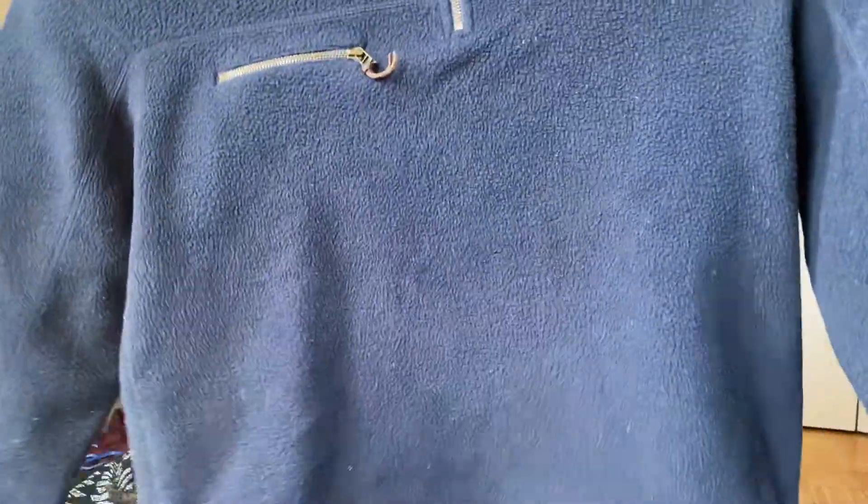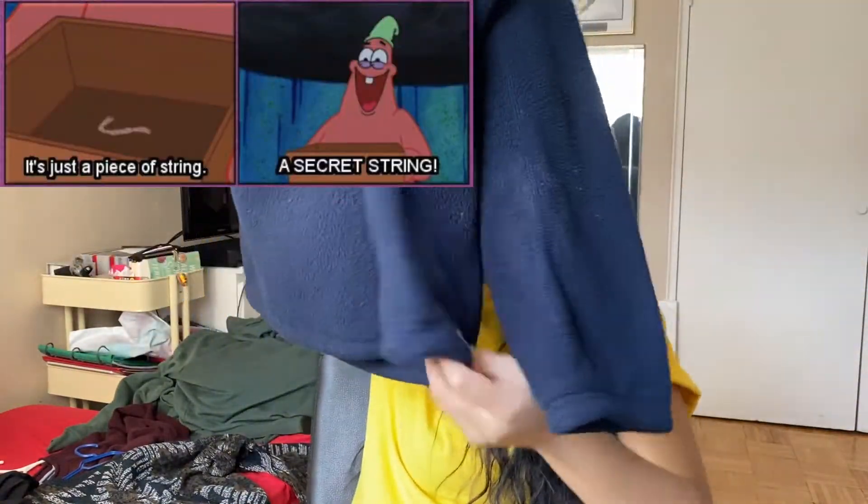I've really been loving this Roots fleece sweater. It's so warm and cozy — it's oversized, one-quarter zip. The bottom is straight but there's a hidden string you can pull to make it tighter around your waist. I know nothing about fashion, I just wear things that I like.